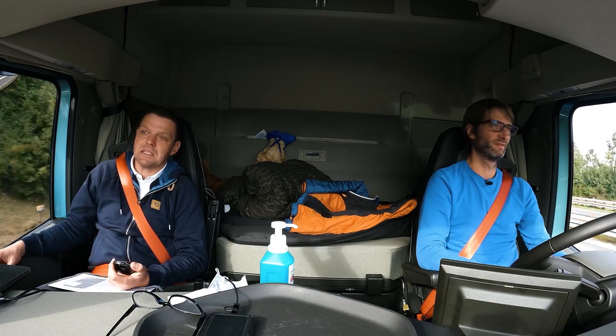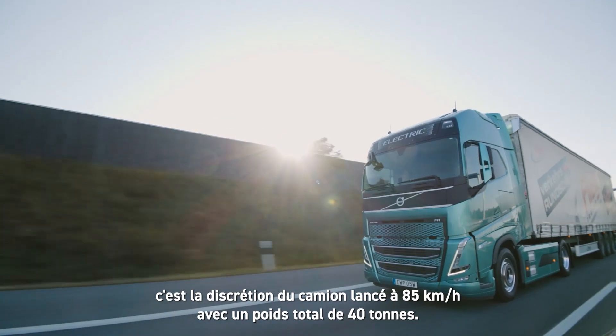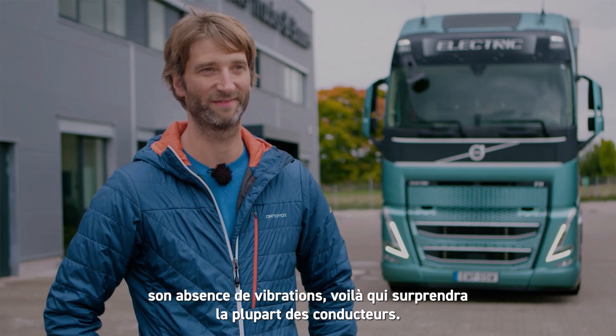Also Fahrer werden sicherlich am meisten überrascht sein, wie leise ein LKW bei 85 und mit 40 Tonnen Gesamtgewicht fahren kann. Wie einfach das ist, wie leise es ist, wie gut er sich handelbar ist. Es gibt überhaupt keine Vibrationen — da werden sicherlich die meisten Fahrer überrascht sein, dass sowas möglich ist.